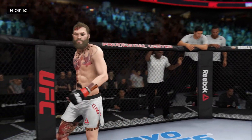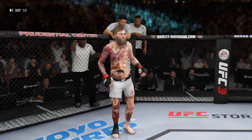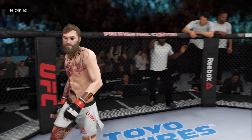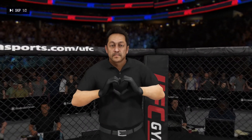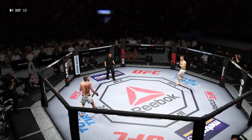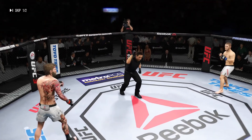And now introducing his opponent, fighting out of the red corner, a kickboxer. He stands 5 feet 10 inches tall, weighing in at 155 pounds. Fighting out of Lafayette, Louisiana, Weber! When the action begins, our referee in charge of the octagon is Mario Yamasaki, third man in the octagon for this one. Here we go, first round, you ready? Round one.